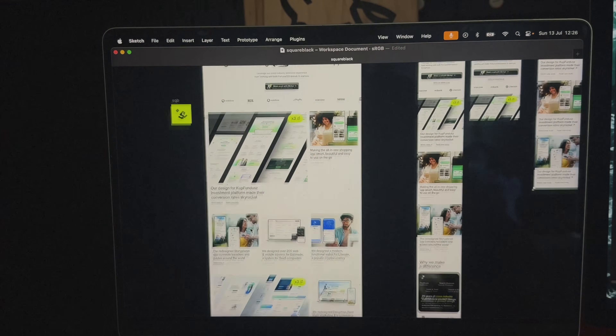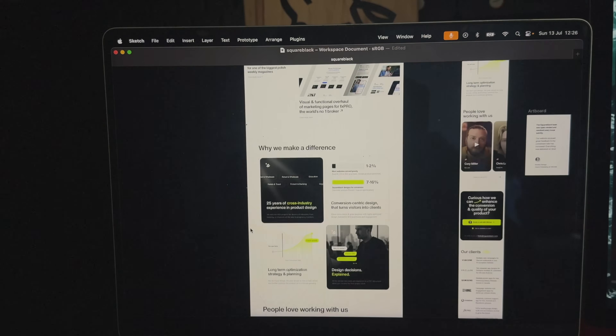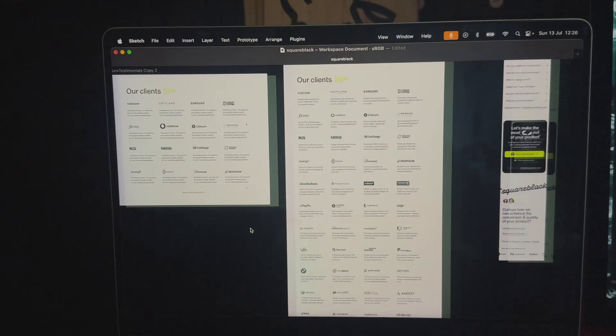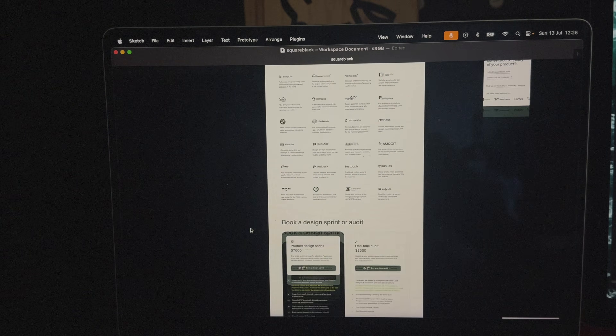We're going to go section by section for both desktop and mobile and annotate everything with great detail so you'll know exactly what works and why.